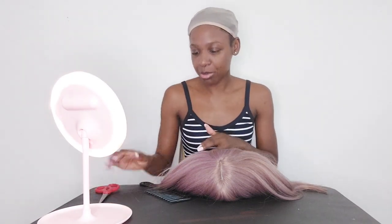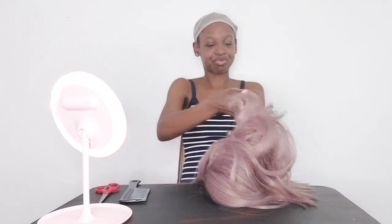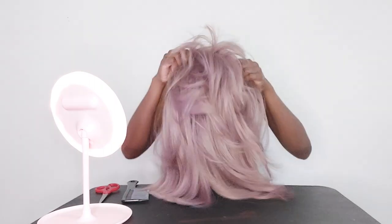Alright, I have my wig cap on and I've got my got2b glued here. I'll try to keep the camera in frame. Let me get the straps adjusted before I put it on — honey, adjusting straps is a lot especially when they're long. Okay, I finally got the straps adjusted.